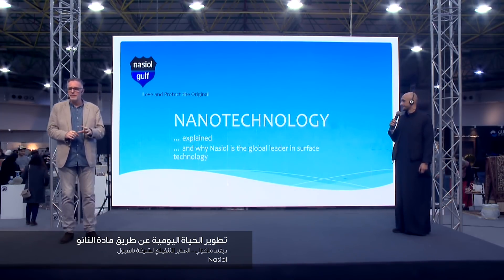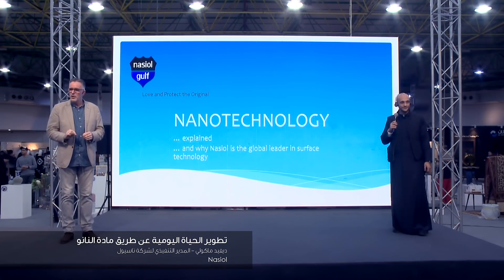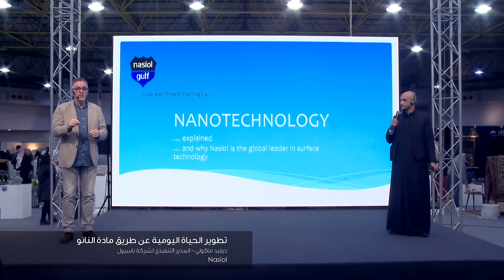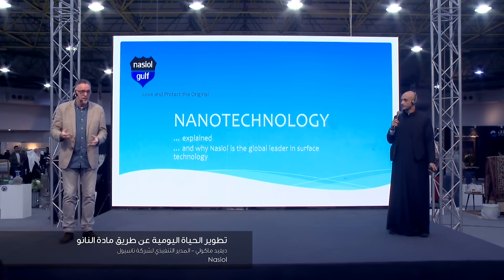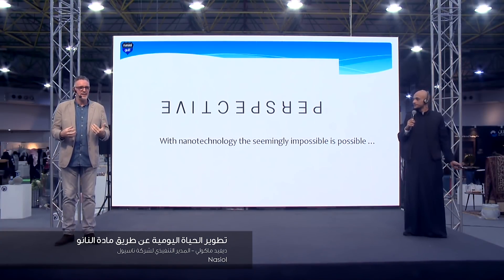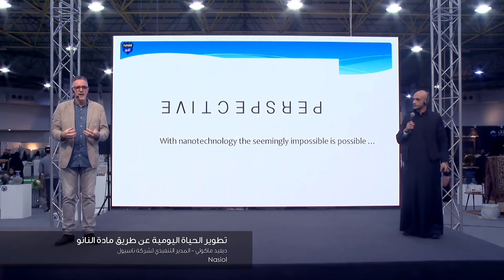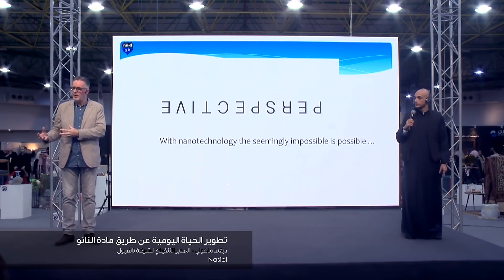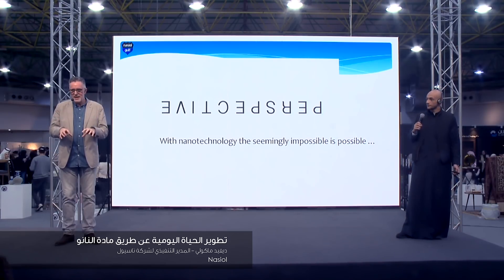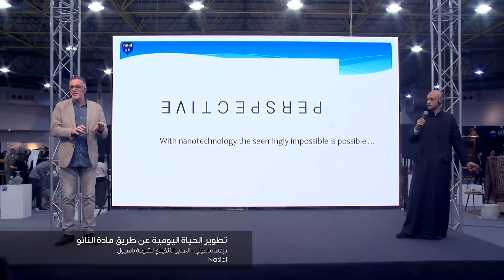So we'll talk a little bit tonight about nanotechnology and why it's important and why it's different from other products that you will see, and why Naziel is the leader. We as a company spend approximately $10 to $11 million on research and development every year. And our products are used across the world, in America, Europe, and now in Russia. We've been a long-time company in the Middle East, and particularly in the Arabian Peninsula.